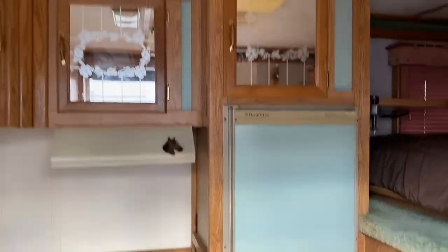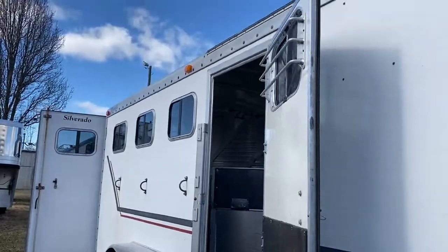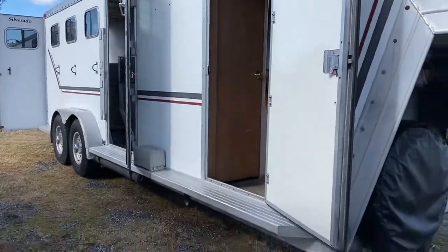It does have a little mirror vanity in there — a compact little deal, full living quarters. This should be a good starter trailer for somebody. It also has a brand-new Fantastic Fan in the bathroom area.